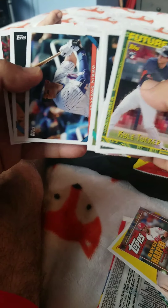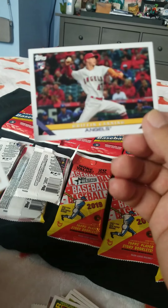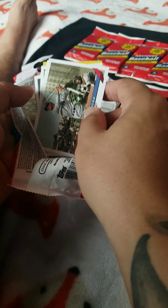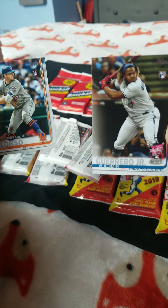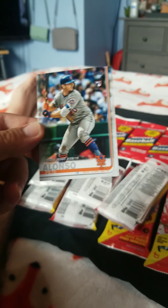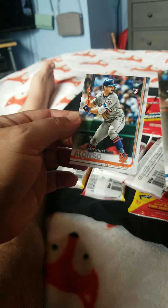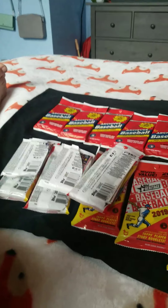Been drinking a little bit of wine, so bear with me. I don't know who this guy is. And then we got Griffin Cannon. And Bobby Dogger, not sure. Okay, we will continue this another time. So far, the ones that are the best hits have been this one here — Vlad Junior — and Pete Alonso. This is a rookie debut card, number 328. So this is what I got right here.